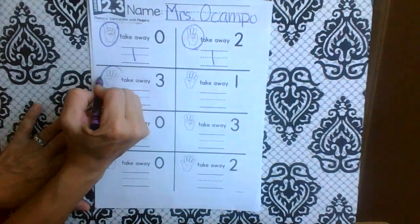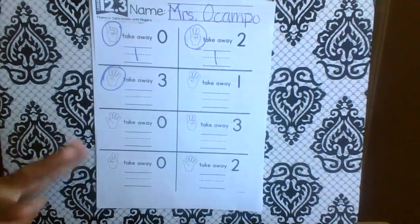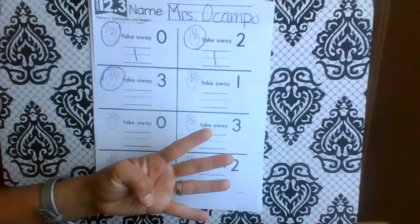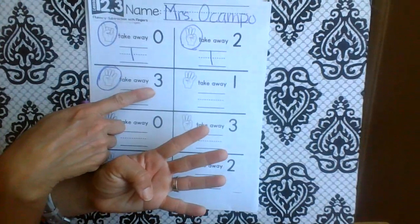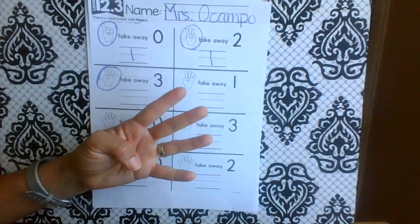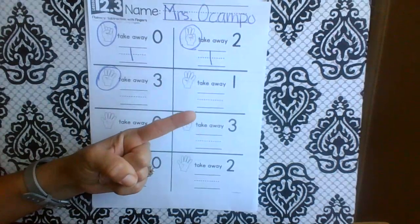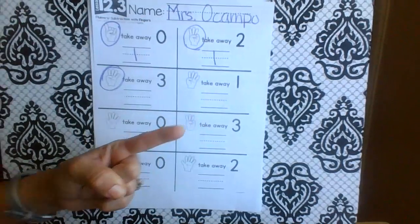Let's go to the next one. How many fingers is he — or she — holding? Four. How many are we taking away? Three. Any three fingers: one, two, three. One is left.